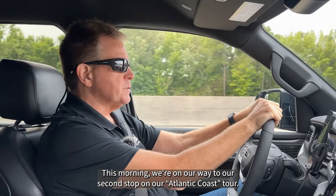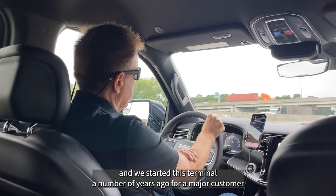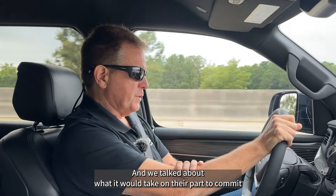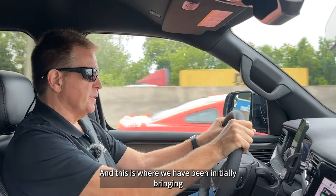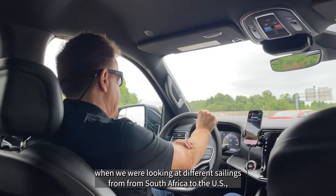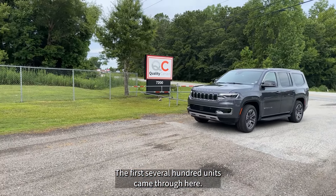This morning we're on our way to our second stop on the Atlantic Coast tour — our Charleston area terminal, located in North Charleston. We started this terminal a number of years ago for a major customer who wanted to do business with us, and we discussed what it would take on their part to commit enough business to support a new terminal. This is also where we've been initially bringing in all of our new intermodal equipment from South Africa. When we were looking at different sailings, one of the fastest and most direct was to Charleston, so we've been commissioning a lot of equipment here — the first several hundred units came through.